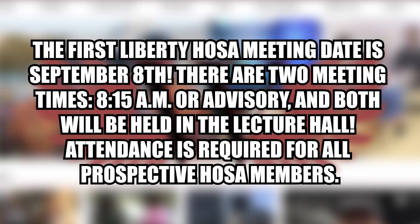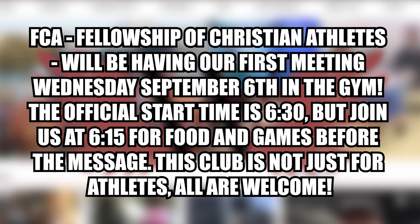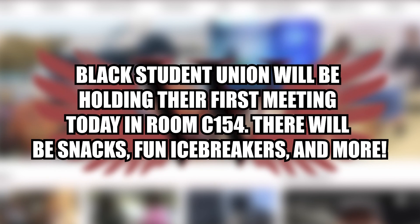The first Liberty HOSA meeting date is September 8th. There are two meeting times — 8:15 or advisory — and both will be held in the lecture hall. Attendance is required for all prospective HOSA members. Make sure to join Liberty HOSA's Remind at libhosa23 and Instagram at libertyhosa to stay updated with important dates, events, and more. FCA — Fellowship of Christian Athletes — will be having their first meeting Wednesday, September 6th in the gym. The official start time is 6:30, but join at 6:15 for food and games before the message. This club is not just for athletes; all are welcome. Black Student Union will be holding their first meeting today in room C-154. There will be snacks, fun icebreakers, and more. That's it for today's daily update. This is Christine Han for Wingspan TV.